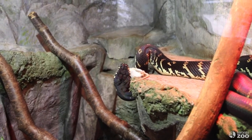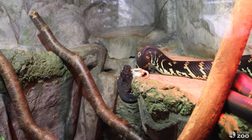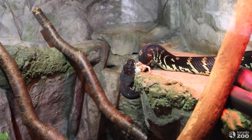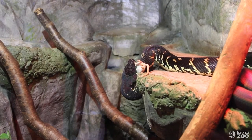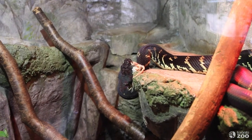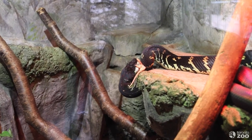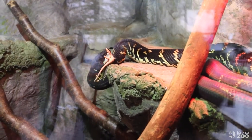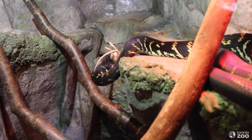Once the rat is completely swallowed, it passes through the esophagus. Pythons have teeth that are pointed backwards and they act like hooks, helping to get the rat further and further down into the snake's esophagus. Eventually the rat passes from the esophagus into their stomach.